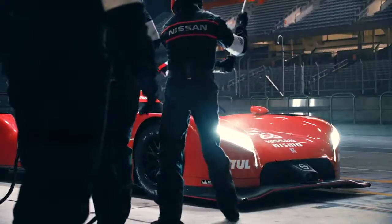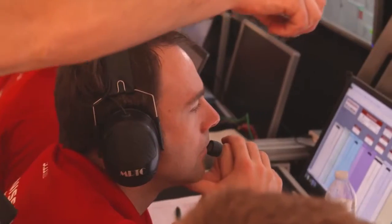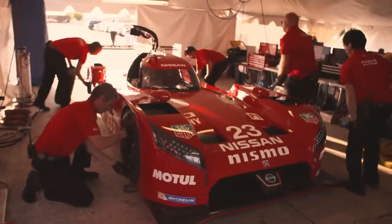It's a whole F1 season in one 24 hour race. The engineers that are working on the GTR LM Nismo are the same engineers that work on our road cars. Things that you do for racing can bring huge rewards for the road car industry.